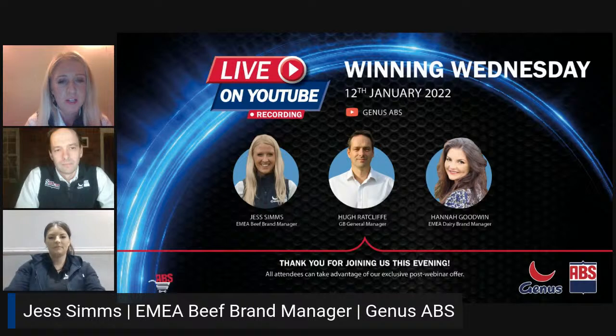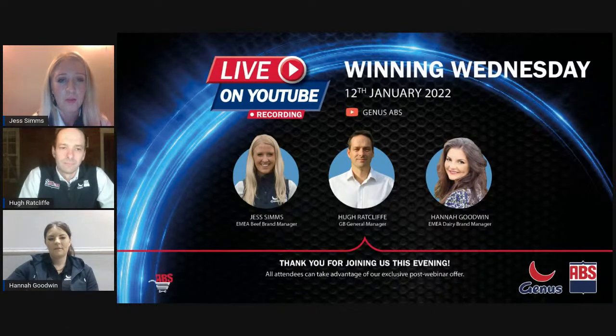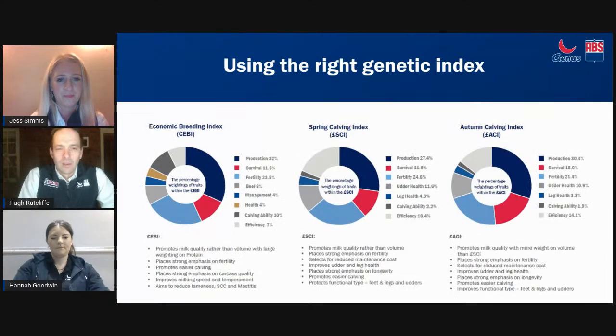Evening everybody, I'm Jess Sims, I am the Beef Brand Manager for Genus. Very similar to Hannah, I look after the supply of our genetics across the GB region and also the beef brand and our marketing strategy. I spend a lot of time out on farm visiting customers and looking at our beef calves to really see how they're performing within our UK herds so we can continue to offer good quality genetics to suit your block carving herds.